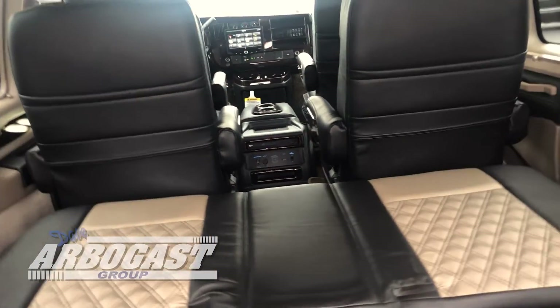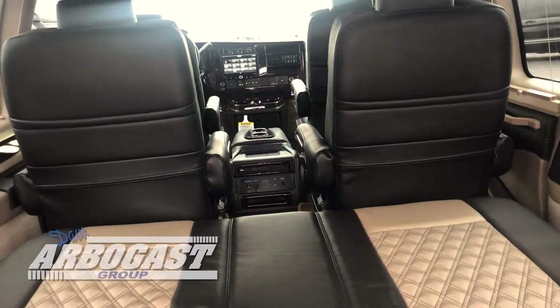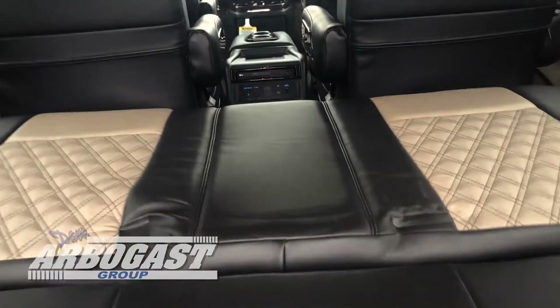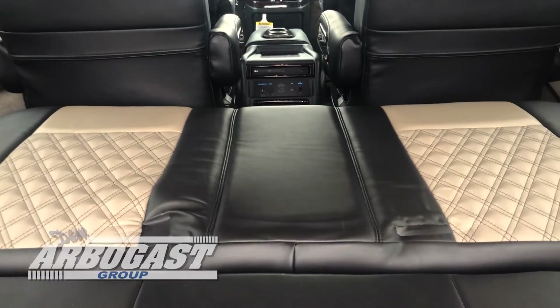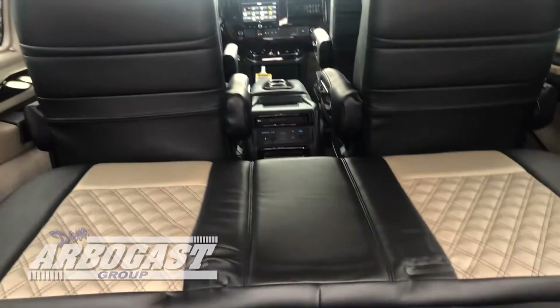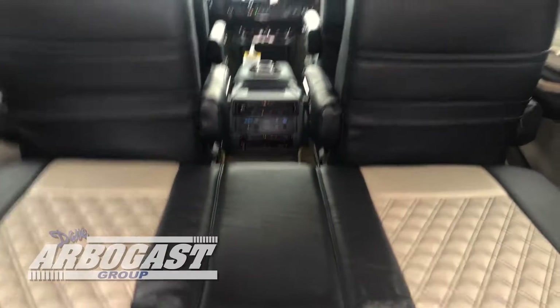You've also got the 32-inch Vizio Smart TV in this one. You can hotspot your phone, you can do Netflix, all kinds of different things. You've got the Smart Blu-ray player in this one. You've also got an HDMI hookup, so you can hook up an Xbox, a PlayStation, anything like that.